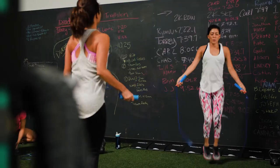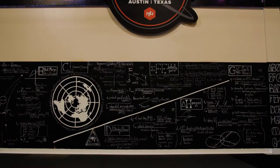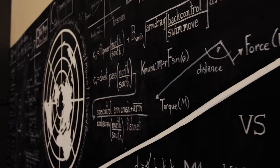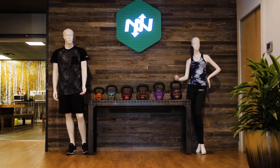Before Onnit, the supplement industry was trying to deliver an ingredient. So when you bought vitamin B12 or zinc or whatever it might be, nobody was really putting out supplements to solve a problem. And so the founder, Aubrey Marcus, said, what ingredients work synergistically to solve that problem? And eventually just created a company out of it.